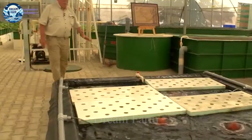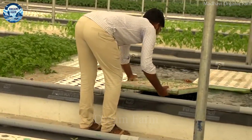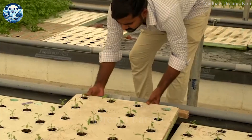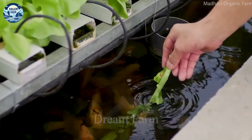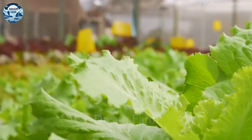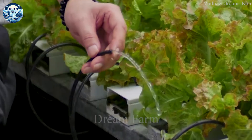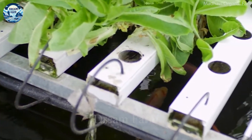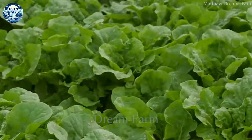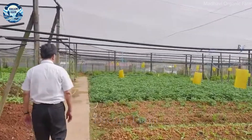It is an eco-friendly and advanced agricultural model that opens up a new direction for Indian agriculture. Another benefit is increased productivity. Thanks to the continuous and balanced supply of nutrients, crops grown in aquaponics often grow faster and yield higher yields than traditional growing methods. This not only helps to increase farmers' incomes, but also meets the growing demand for food in the modern world.